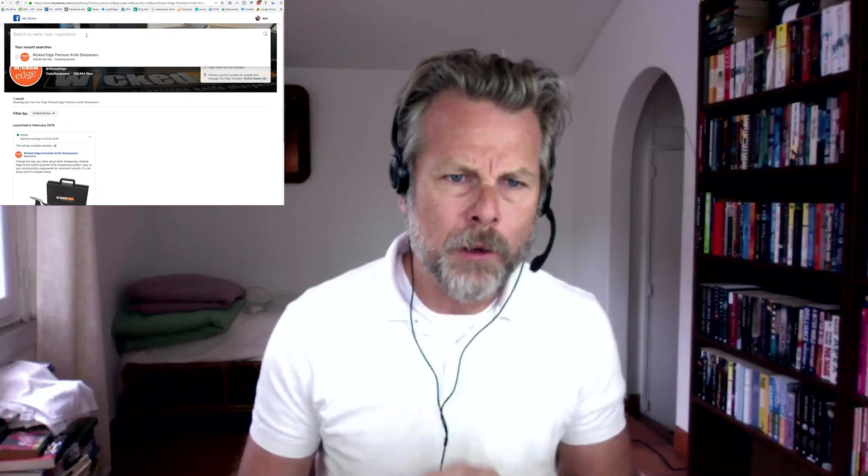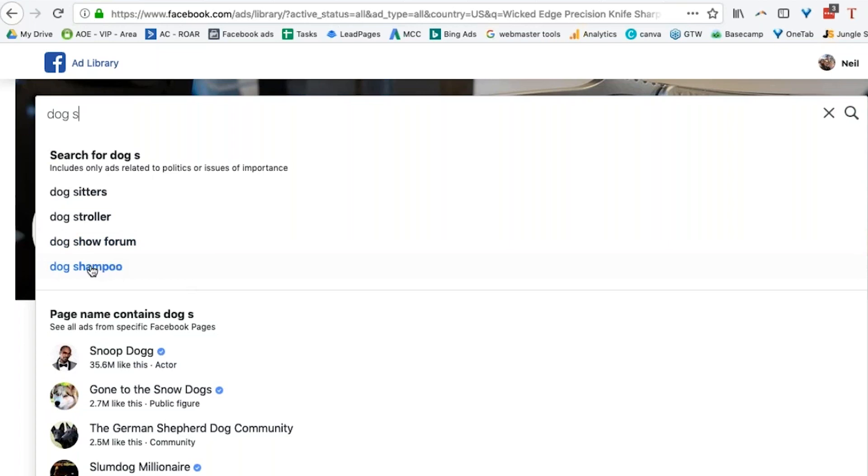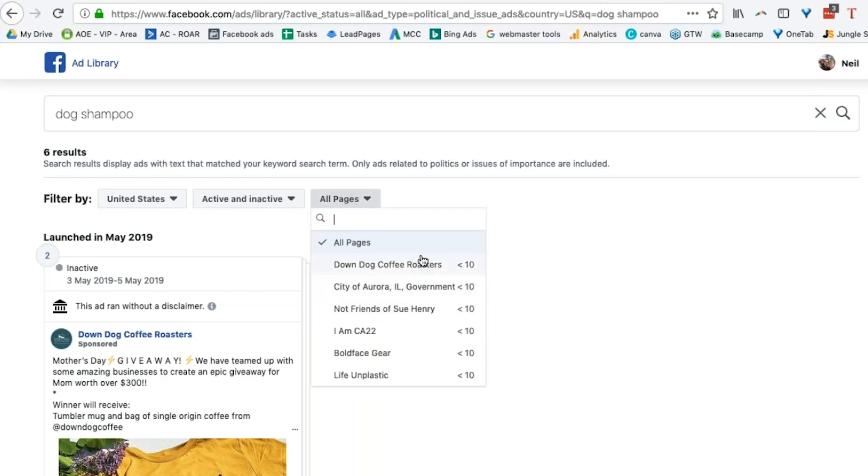'Dog shampoo,' says William Diplock. Let's have a look at that. Dog shampoo — there we go. Look at that, it even gives me a drop-down menu. Interesting drop-down menu. Dog shampoo: inactive and active — oh, that's cool. I can also look at all pages.